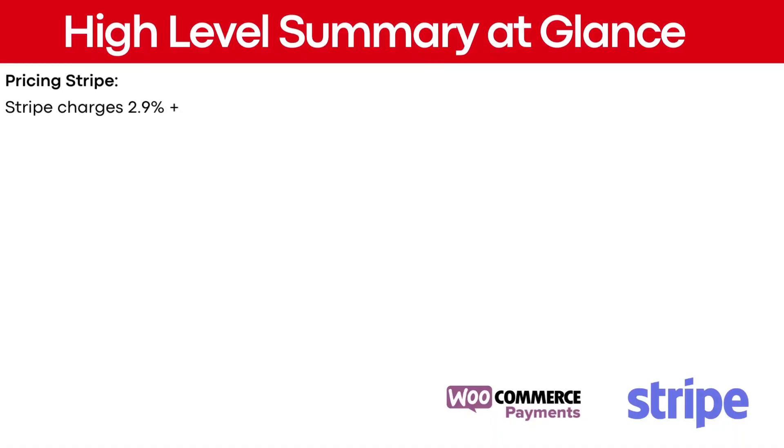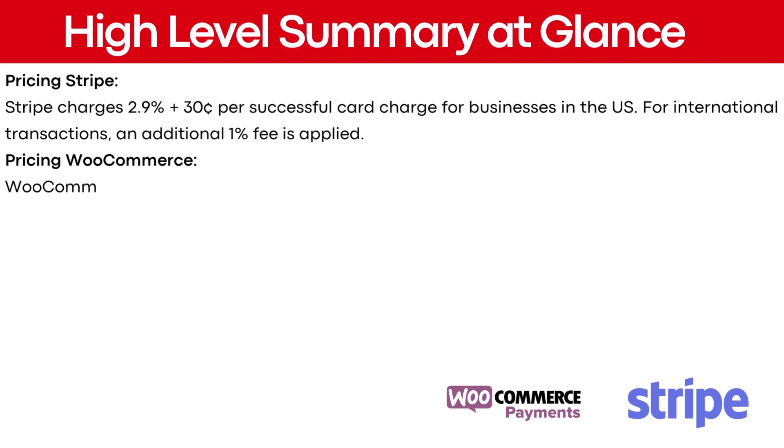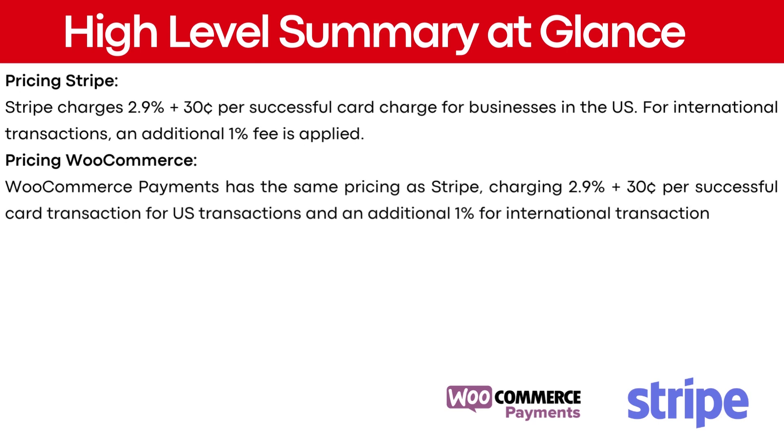Regarding pricing, Stripe charges 2.9% plus 30 cents per successful card charge for businesses in the U.S. For international transactions, an additional 1% fee is applied. WooCommerce payments has the same pricing as Stripe, charging 2.9% plus 30 cents per successful card transaction for U.S. transactions and an additional 1% for international transactions.